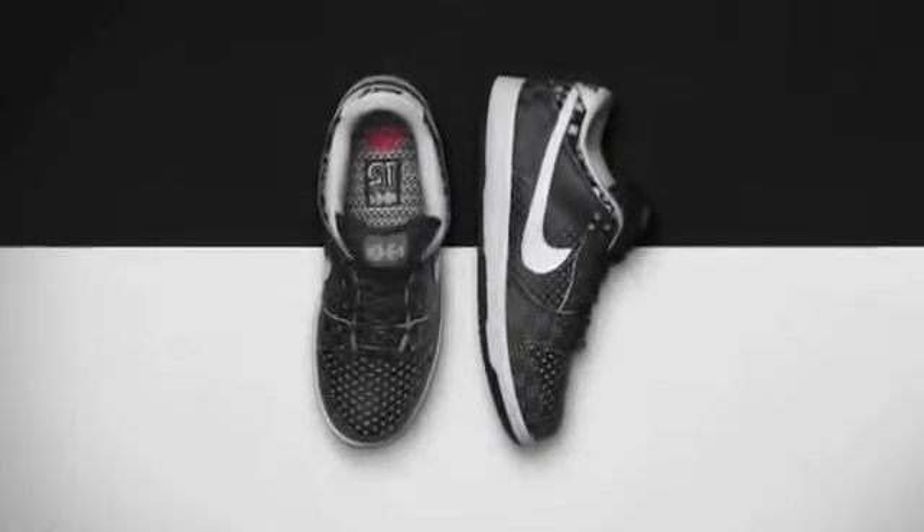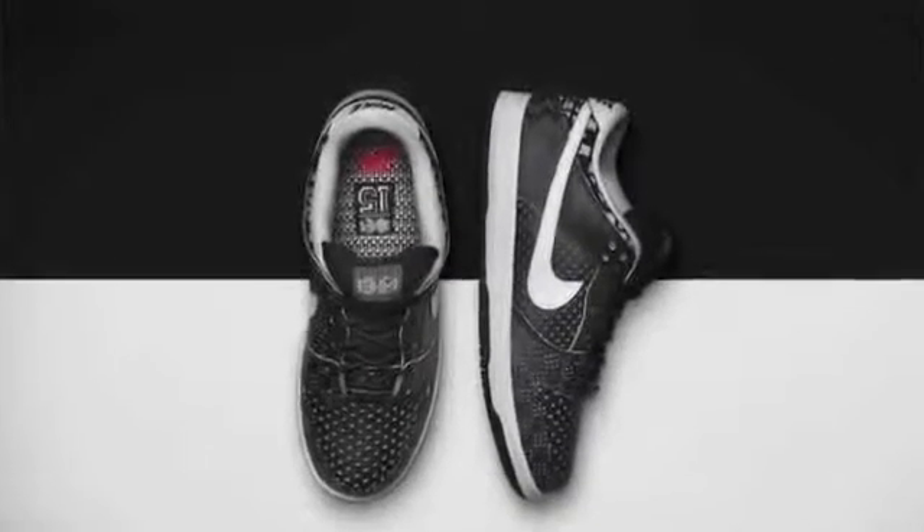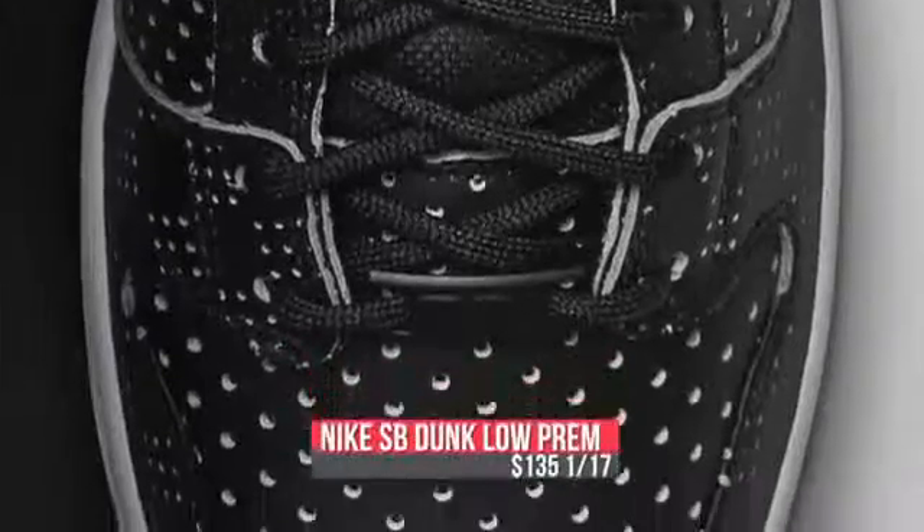Skateboarders will also get some BHM love this week with the release of the Nike SB Dunk Low Premium. I remember last year's models which were really nice and they had that really fat tongue. I hope they do the same thing for this year. You can look for those at...